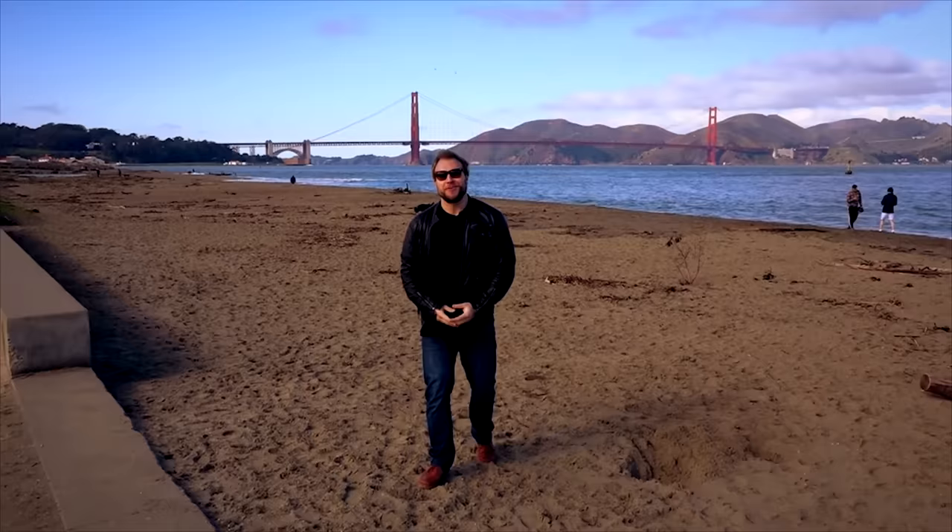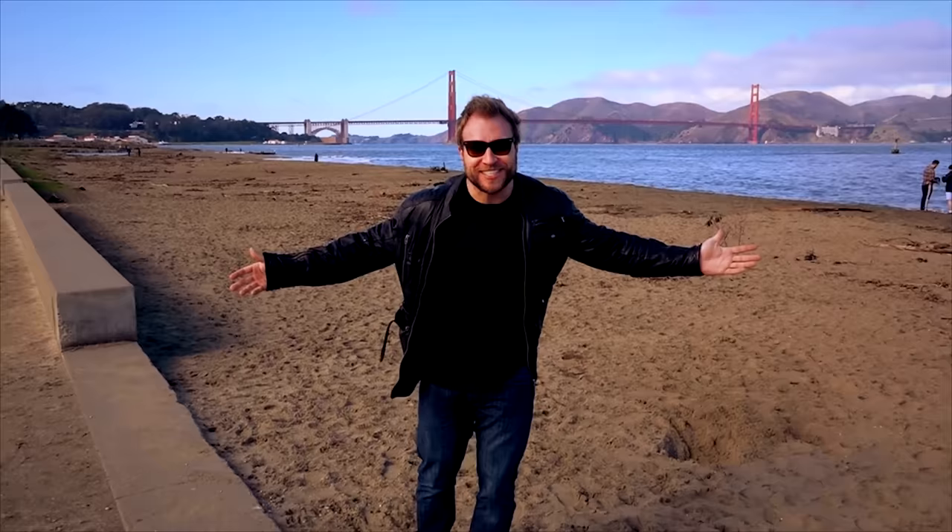What's up everybody? Furious Pete. We're back for another world tour and you can see the Golden Gate Bridge behind us. So that means we're in San Francisco.